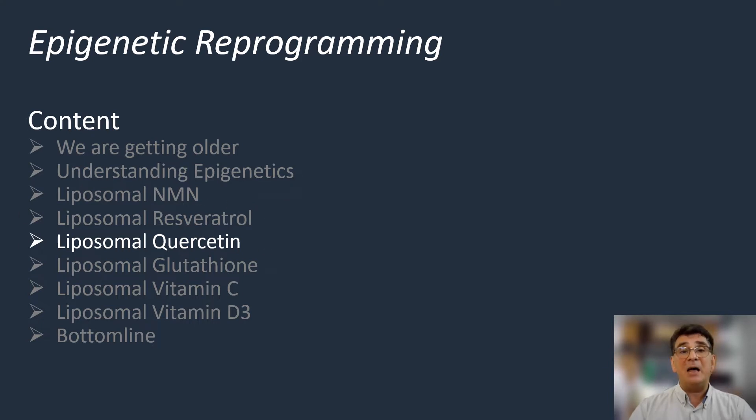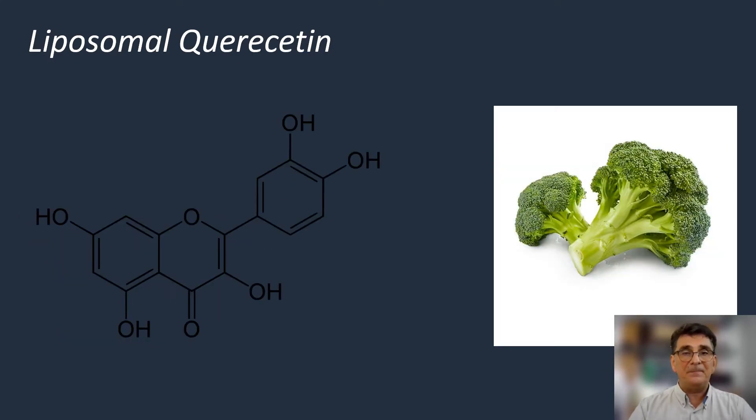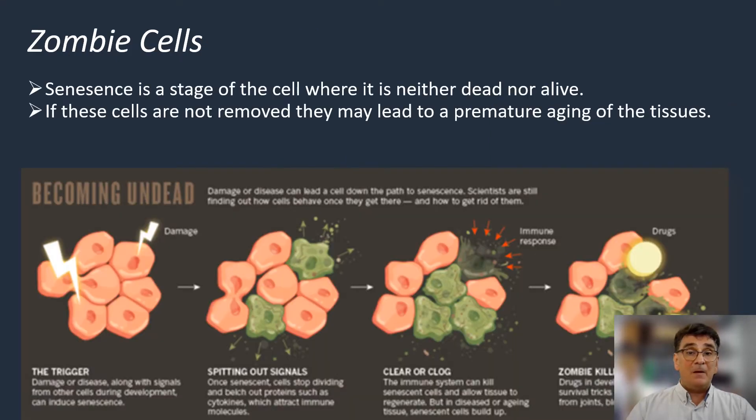The first of those is liposomal quercetin. As you know, quercetin is a phytochemical which is found in high amounts in broccoli, grapes, and onions. In order to understand the true value of quercetin in preventing premature aging, we have to understand the concept of zombie cells.